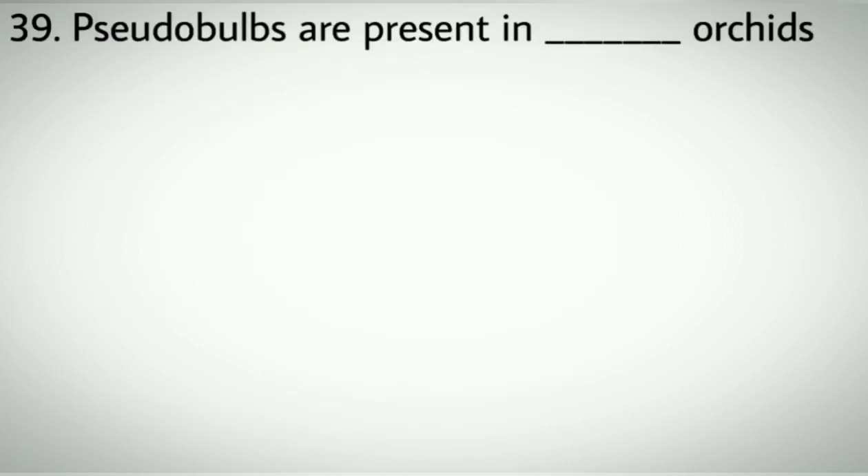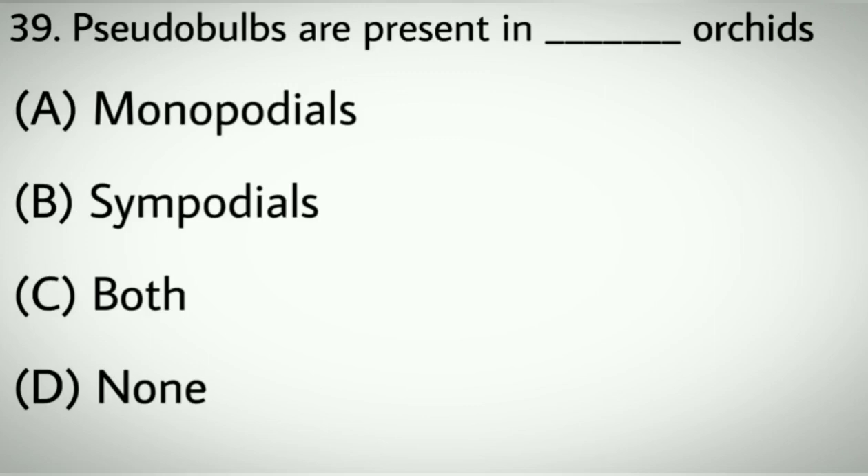Question number thirty-nine: Pseudobulbs are present in which orchids? Options A: Monopodials. B: Sympodials. C: Both. D: None. Correct answer: B, Sympodials.